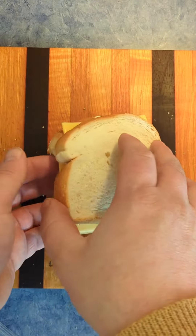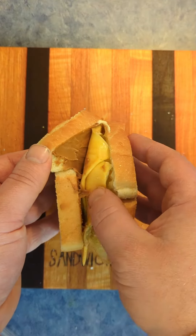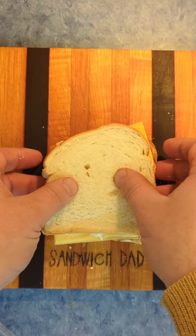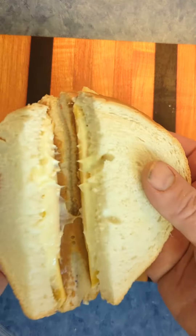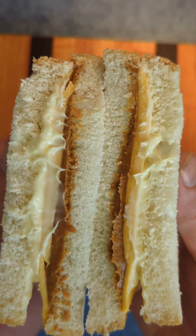Uh-oh, I didn't record putting the cheese on. But it does look like a peanut butter and mayonnaise sandwich with two slices of American cheese. We will now cut diagonally and reveal. Very interesting. But of course, now we've got to try it.